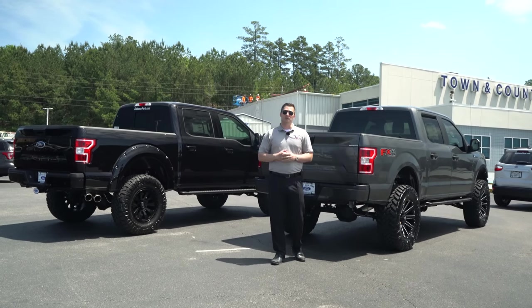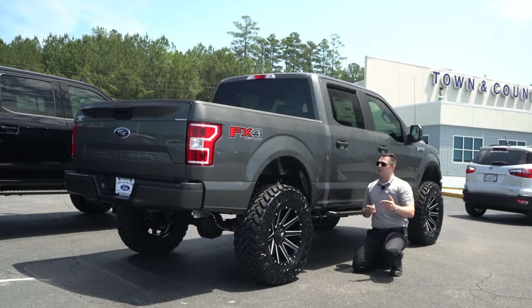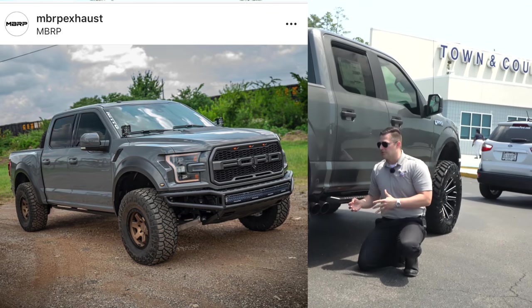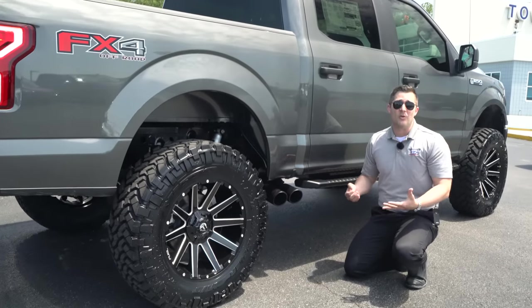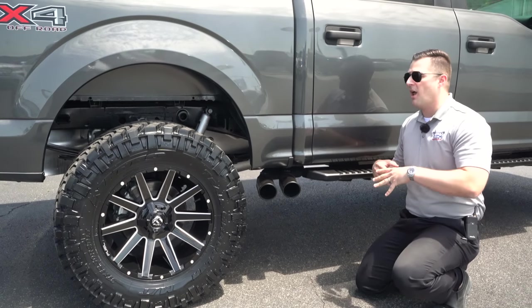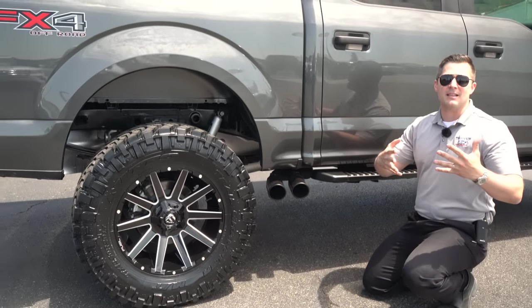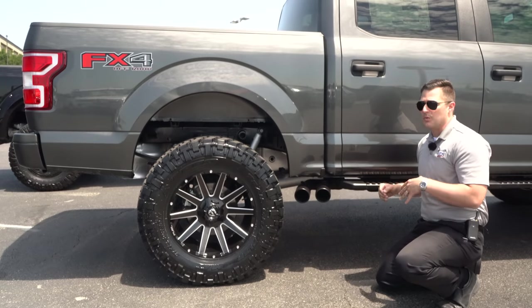Before we get into the exhaust systems, I do want to let you know a little disclosure: one of the guys that works at MBRP bought a Raptor from us a couple of years ago. They don't even know we're making this video, and they probably don't even know that we've installed an exhaust system on their truck. So this truly is an honest opinion and honest feedback of this exhaust system — we just want to give you some feedback and let you guys make that decision.